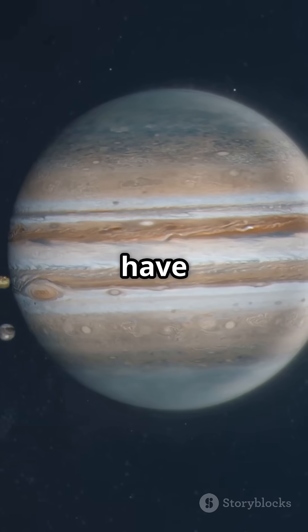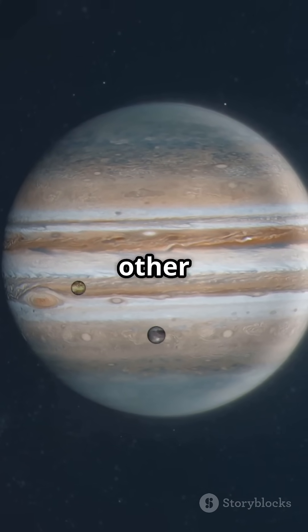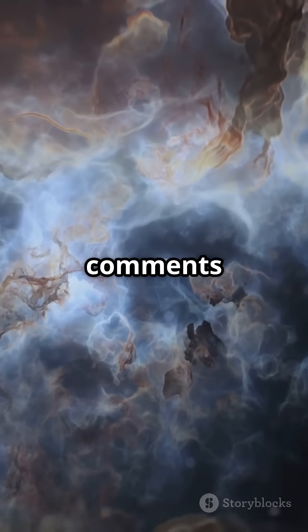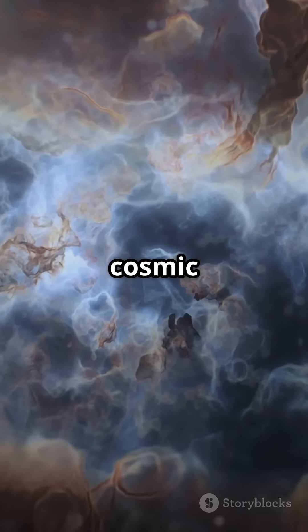Gas giants have some wild ways of bending the laws of physics. What other space mysteries do you think we're just starting to uncover? Drop your theories in the comments and don't forget to subscribe for more cosmic secrets.